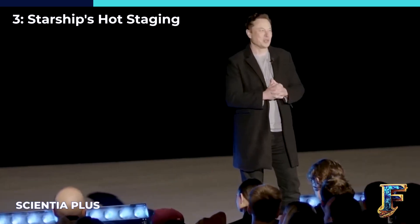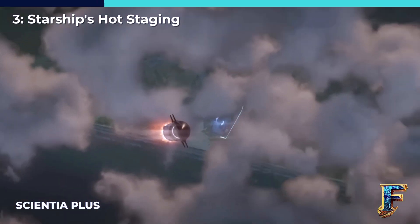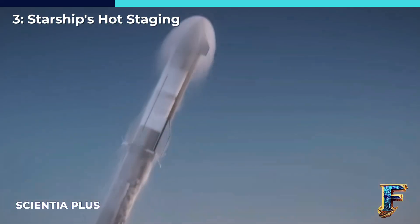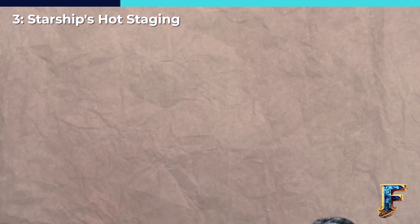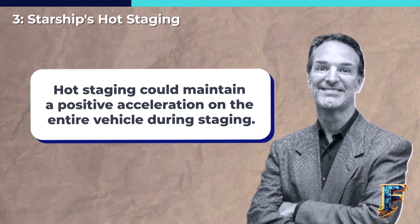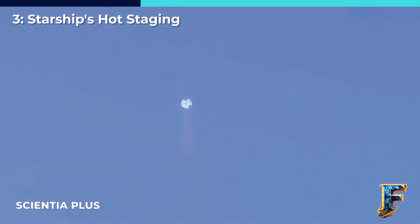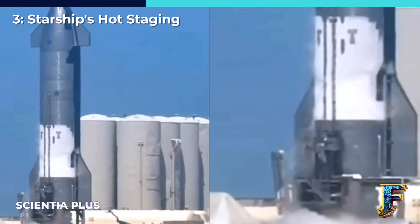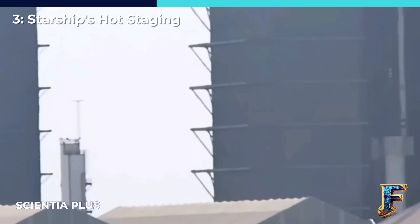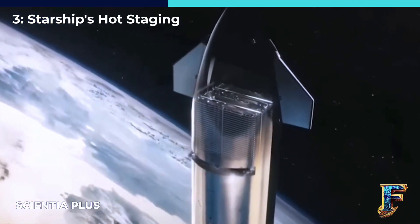The reason behind SpaceX's choice of this design could be attributed to performance improvements. Elon Musk has indicated that this design could result in an increase of up to 10% in payload mass — a significant boost in capacity translating to a substantial amount of extra weight Starship would be able to transport into space. The precise source of this performance gain remains uncertain. One of the most plausible explanations came from rocket engineer Tom Muller, who mentioned in a tweet that hot staging could maintain positive acceleration on the entire vehicle during staging. This would prevent the forward movement of propellant within the tanks, a phenomenon known as sloshing, which could potentially lead to the collapse of the ullage — the space above the liquid propellant. The ullage space is not actually empty; it's filled with pressurized gas, often helium or another suitable propellant, and needs to be maintained to prevent propellant collapse.